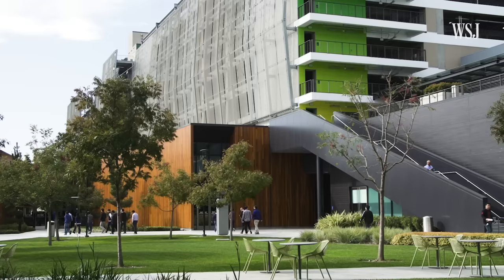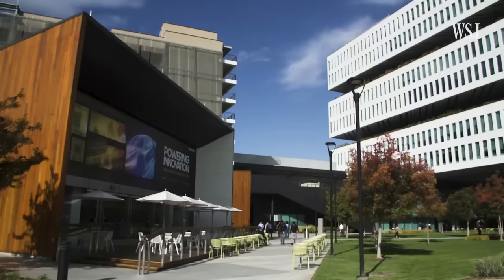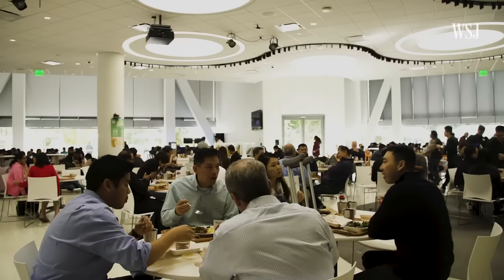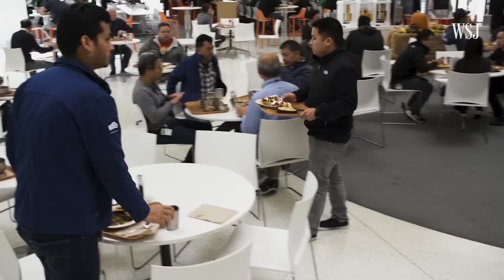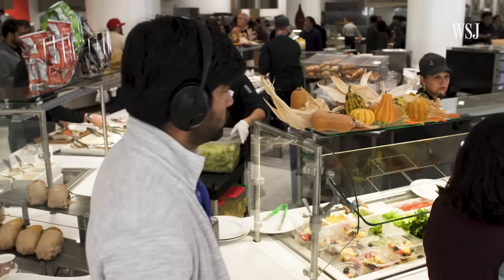We wanted people to get up out of their desks and actually get out of the building. So rather than having the cafe inside the building, we consciously pulled it out across the public space. Rather than a typical cafeteria, we wanted to give it a more dynamic and lighter feel — it goes back to that whole idea of encouraging people to come and spend time here and potentially engage workers they might not normally see during the course of their workday.